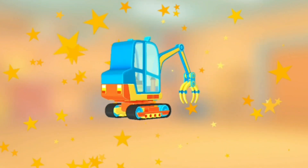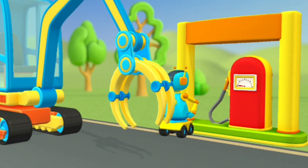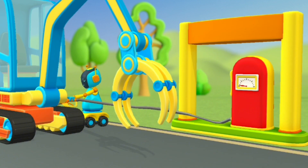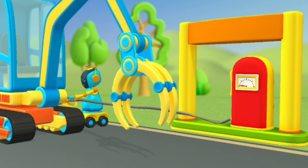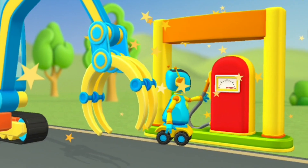You got it! Let's gas up the car. Now press the pump to fill up the tank with fuel. Hooray! You did it!